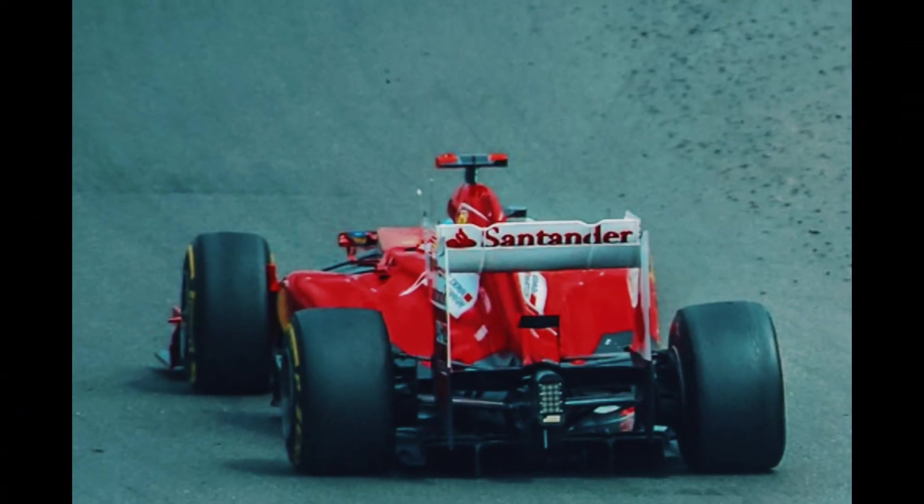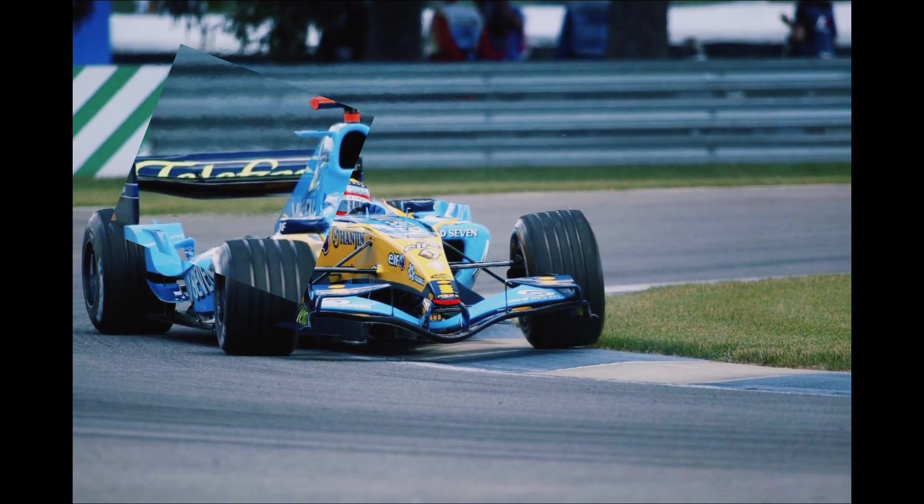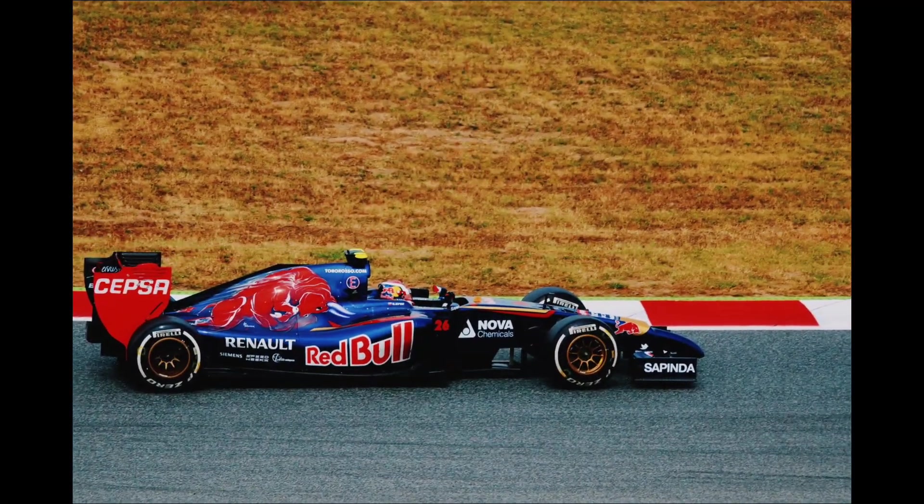DRS is a mechanism that reduces aerodynamic drag by opening a flap on the rear wing. This allows air to flow more freely, decreasing drag and increasing top speed, thereby enhancing overtaking opportunities.